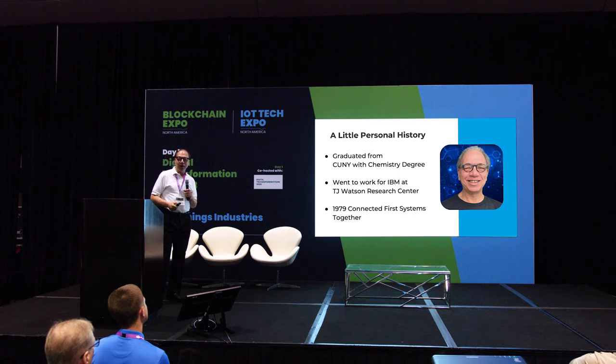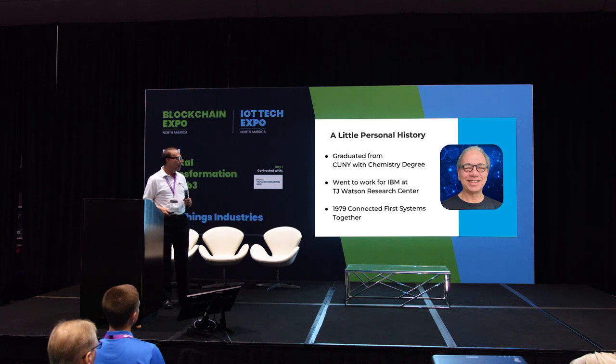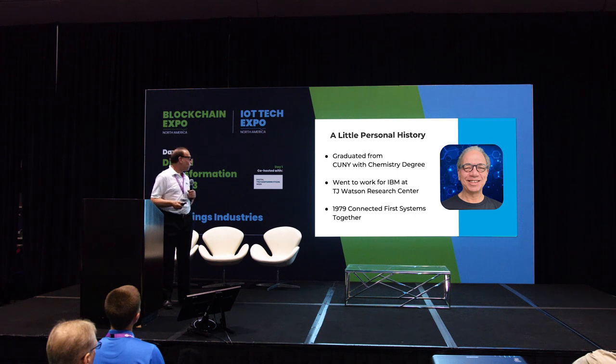Let's see how this works. Just a moment of history. I graduated from CUNY — City University of New York. It was great because there was absolutely no tuition at the time; basically pay for your books and you're in. I went to work for IBM at TJ Watson Research Labs for 10 years. I was a research chemist there. I made new organic molecules for no apparent reason. There were people there that worked on juggling machines and how children learn. It was really great to be able to do research, and it was there that I got a chance to connect my first systems together.